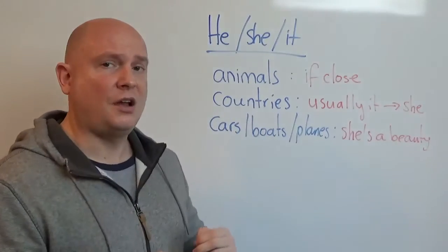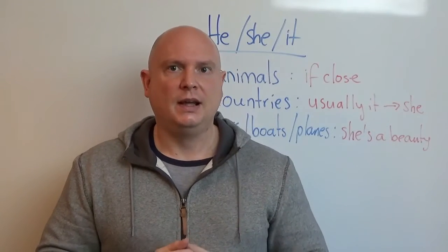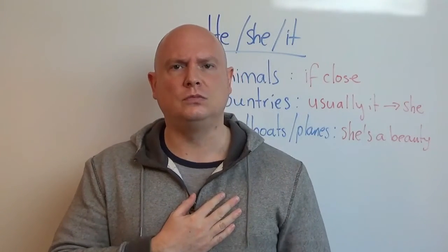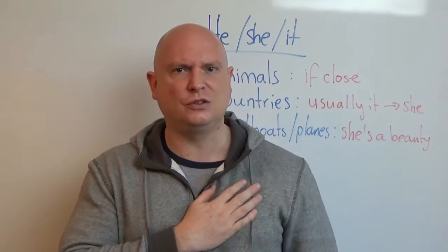Number two: countries. Surprisingly, we can say 'she' — not 'he', but 'she' — usually. I can say Russia: she is a huge country. England: she is home, she is where I'm from. It's not very common, but sometimes you will hear it, especially about nostalgia.